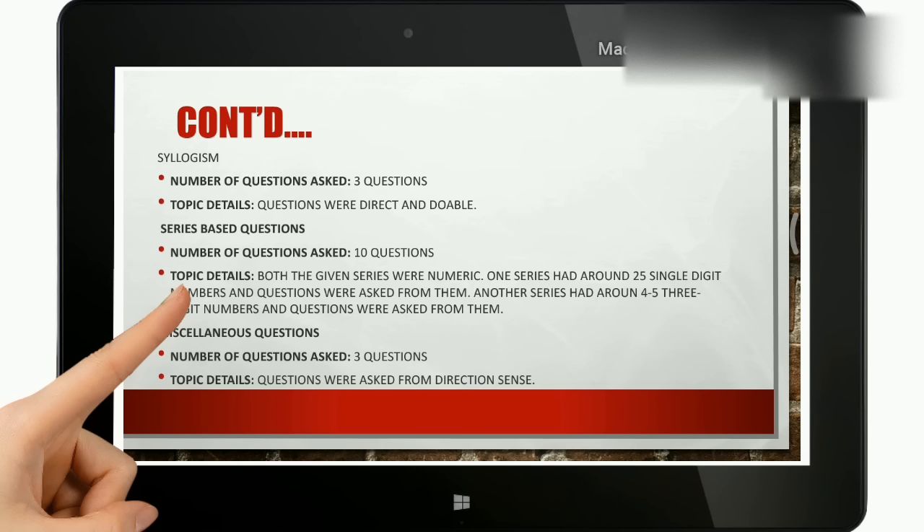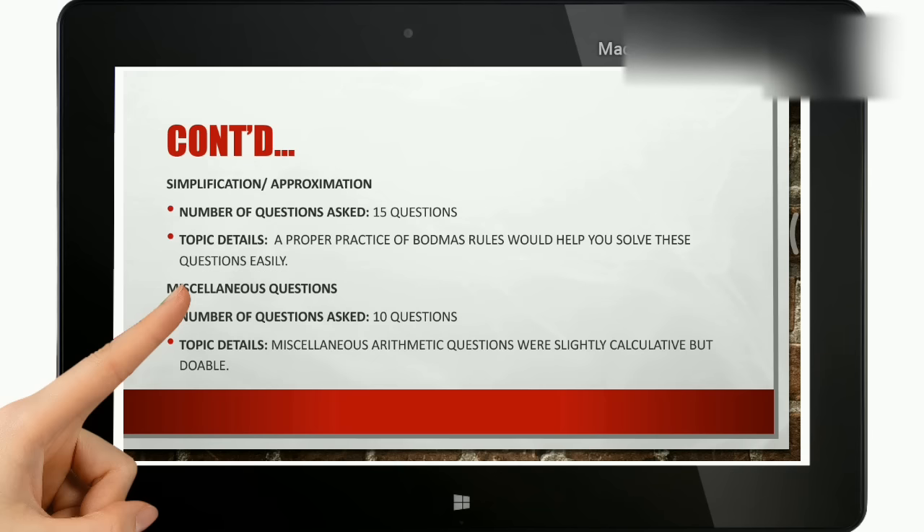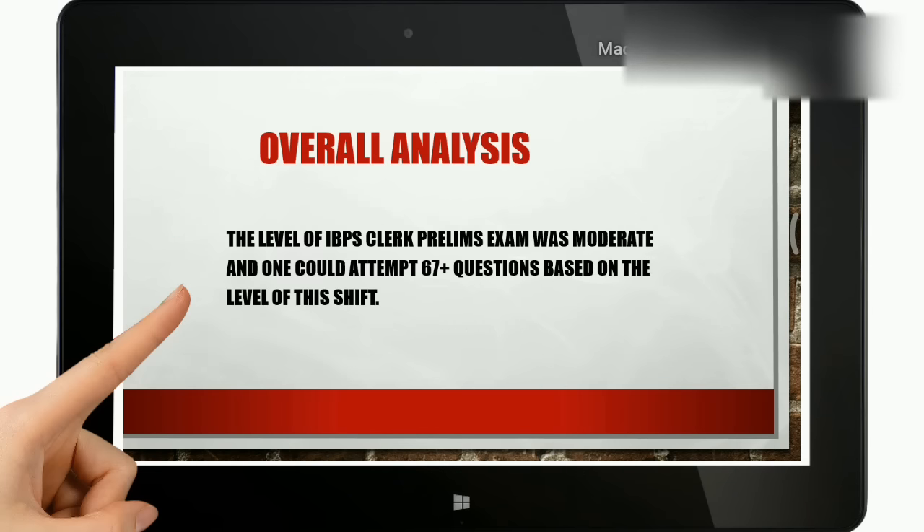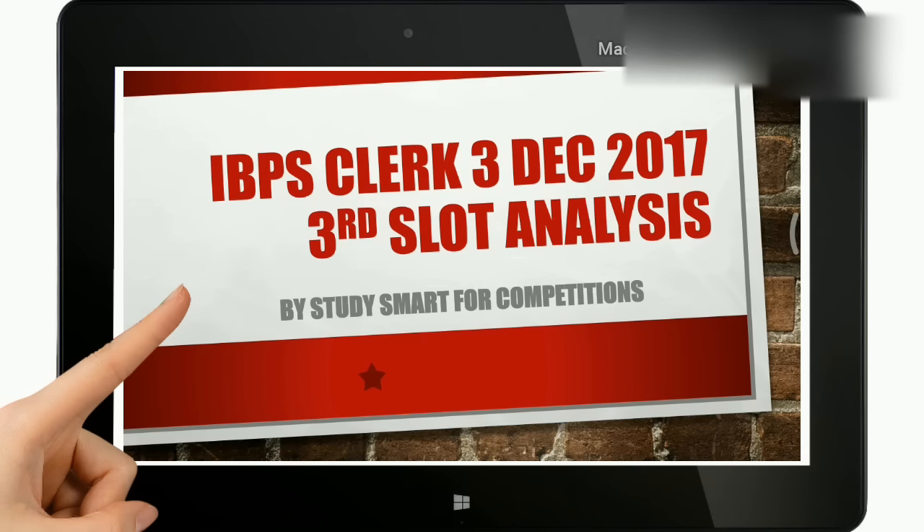Moving to the last part of the reasoning section: miscellaneous questions. A total of 3 questions were asked and those were direction sense questions. This concludes the overall analysis of the third slot of the IBPS Clerk prelims examination. Stay tuned with us for each and every update on time, and all the best for all your upcoming examinations. Thank you, stay tuned.